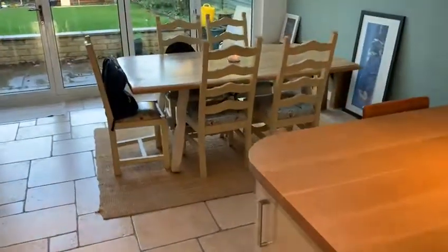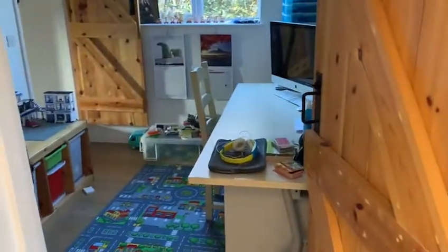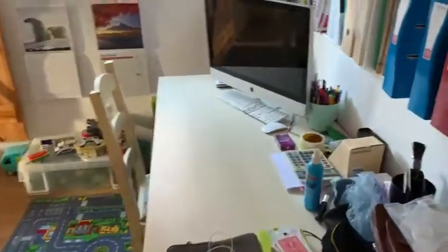Underfloor heating in this part. This part here is from 1970, and 1860 at the front. This used to be the kitchen and is now a playroom, or an office for me when I can try and get in here.